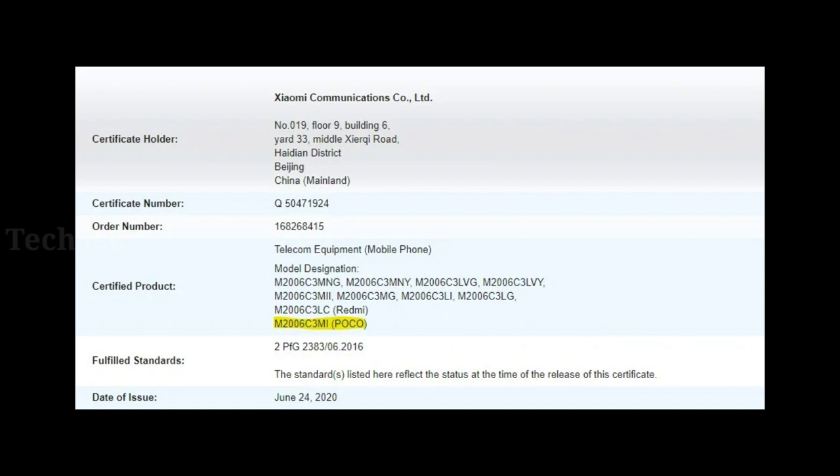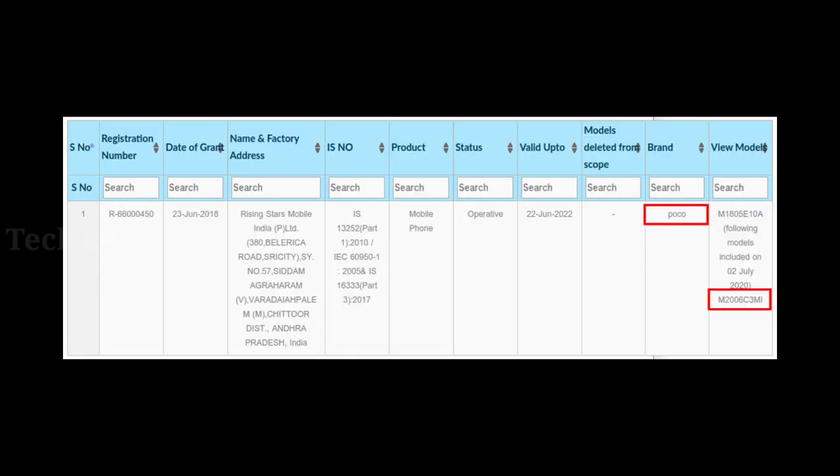Now, the next one is Poco. You can start with the 15,000 and 20,000 segments. Under 10,000 segment, you can launch a single smartphone. This smartphone is not yet in India — it has a BAS Certificate and TUES Certificate listing.